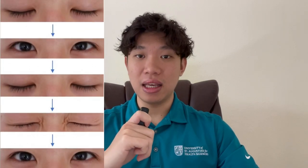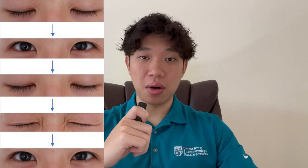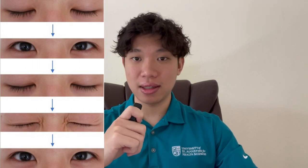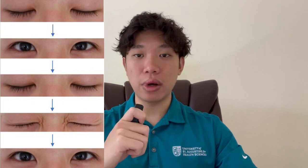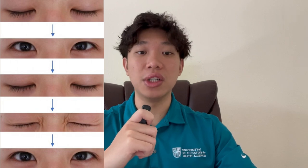The first warm-up is the blinking exercise — that is exactly what it sounds like. Blinking may seem like an automatic response your body performs every day, but we tend to forget to blink during intense and action-packed moments. Because of this, I want you to blink consciously before you get into your game. This will help moisten your eyes and prevent dryness and fatigue. Trust me, this is a game changer and you will instantly feel rejuvenated.